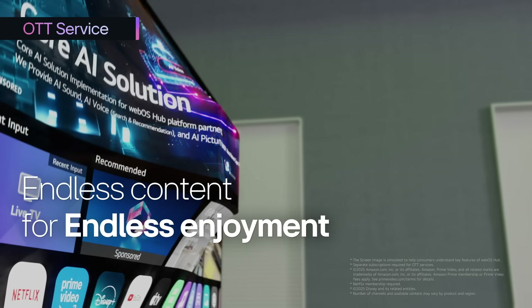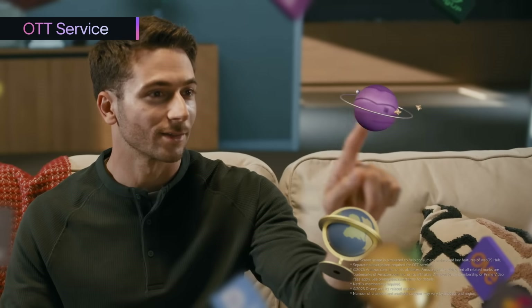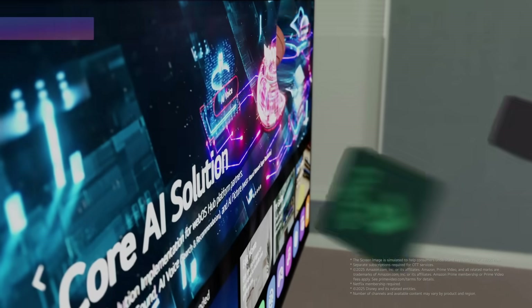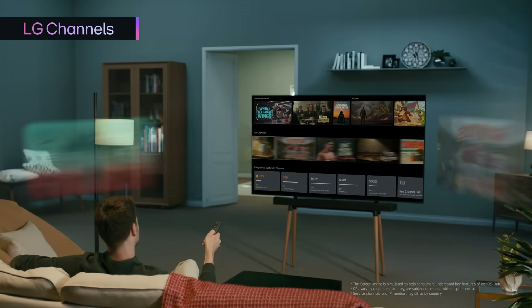With our new Smart OS, you can access a vast array of content for endless enjoyment. All your favorite OTT apps are just one click away. LG Channels offers over 300 channels and VOD contents. It's all free.